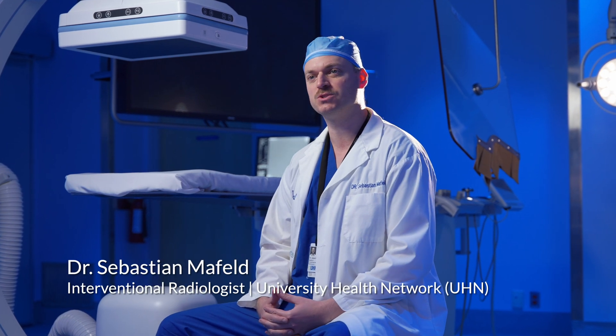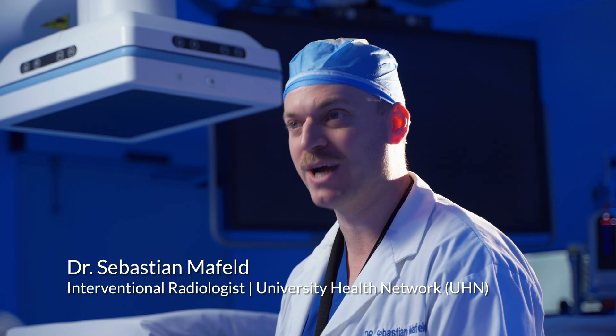What does it mean to be an interventional radiologist? It's essentially image-guided surgery. We have a unique privilege as interventional radiologists to use imaging not only to diagnose disease, but also to treat it in a minimally invasive way.